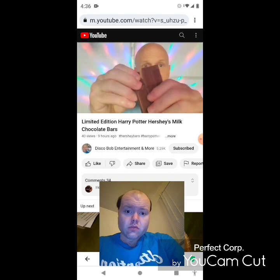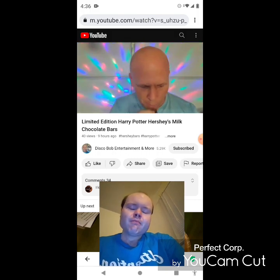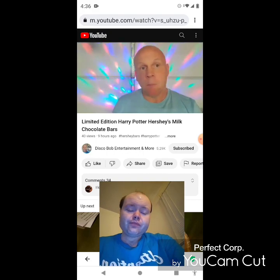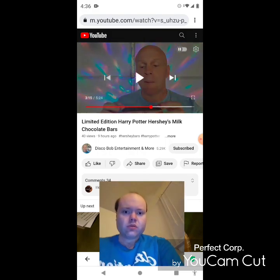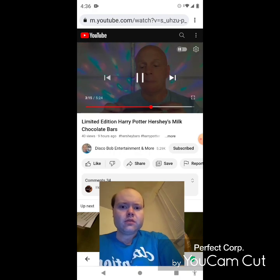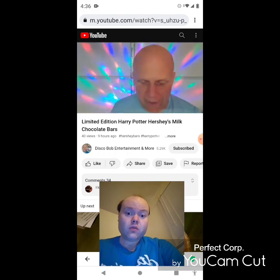So it's all pretty much the same taste — it's all pretty much the same Hershey bar. Same Hershey flavor. What about the Harry Potter symbols on them?